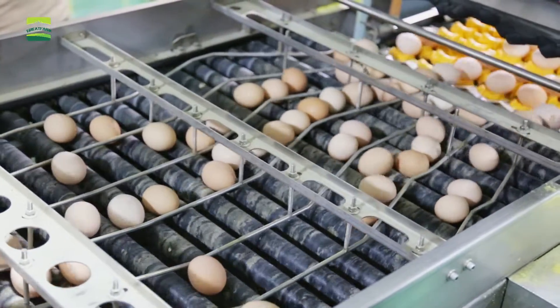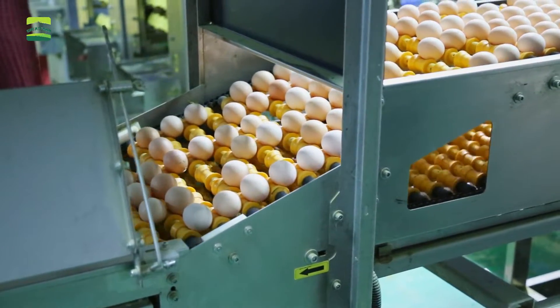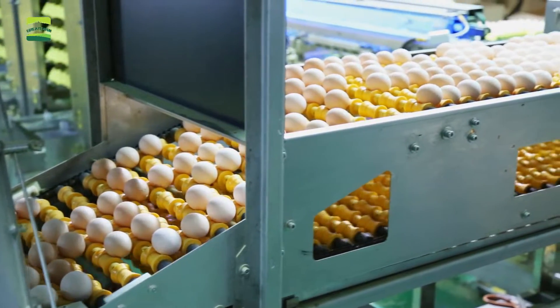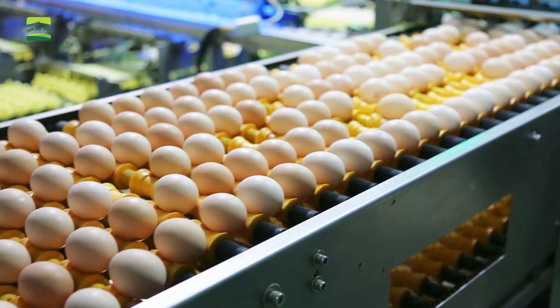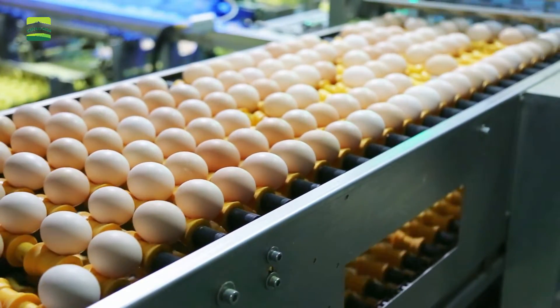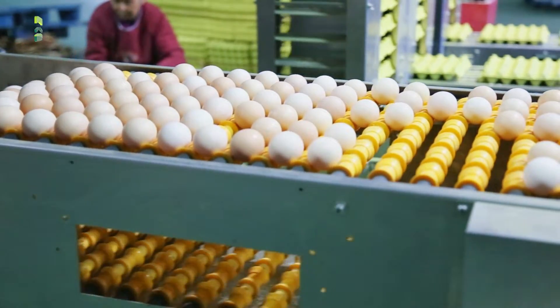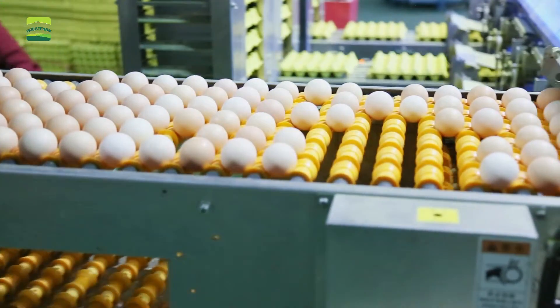The automated egg collection system can greatly improve the efficiency and quality of egg collection in poultry farms, reduce the cost and workload of manual operations, and also lower the risk of infectious diseases. It is one of the essential equipment for modern poultry farms.